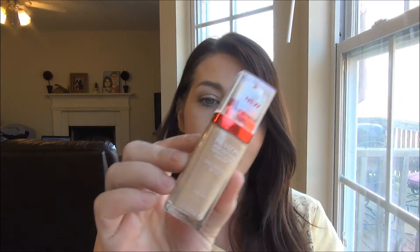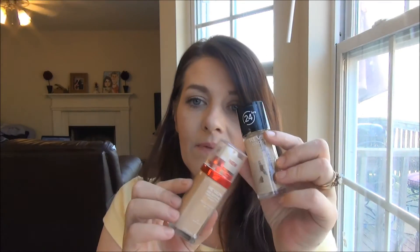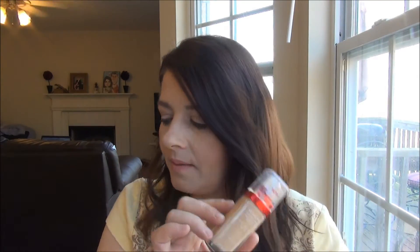Another one I've also been loving is the Revlon Age Defying Firming and Lifting Makeup. This is a lighter coverage compared to the Colorstay — I wear Bare Buff number 10 in this one and 150 Buff in the Colorstay — but it's more dewy and fresh. I really love it and I've been using it quite a bit in March.